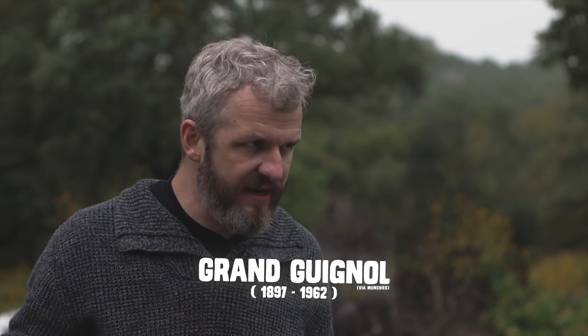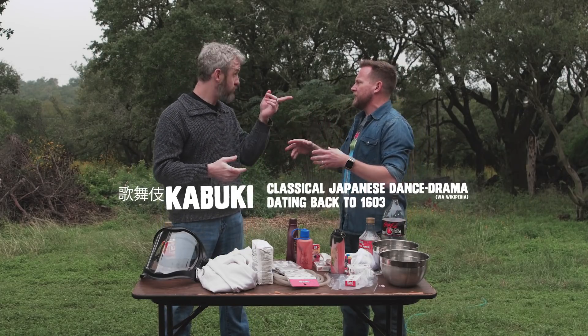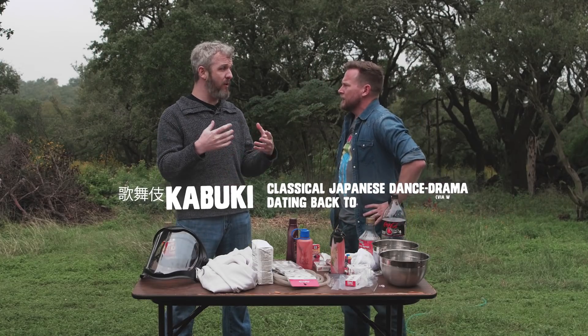Back in the 19th century, they started making fake blood for stage plays in Paris. They called them the Grand Guignol — opulent horror stage plays with lots of spraying blood. Before that, a lot of times they just used a red kerchief to indicate that someone was bleeding, sort of like a kabuki play where it's just symbolic. But in the Grand Guignol, they started making all of this fake blood, and it became more important in the 1930s when we started to see the advent of color film.